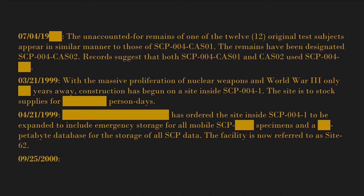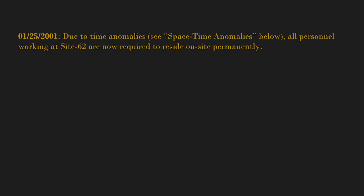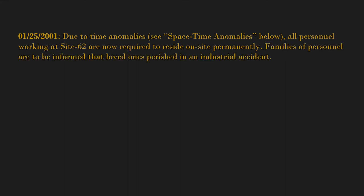September 25th, 2000 — Site 62 is operational. Labs and containment units are complete and can contain the most dangerous specimens. Backup of the SCP database has begun. January 25th, 2001 — due to time anomalies, all personnel working at Site 62 are now required to reside on-site permanently. Families of personnel are to be informed that their loved ones perished in an industrial accident; cloned bodies have been prepared for funerals.